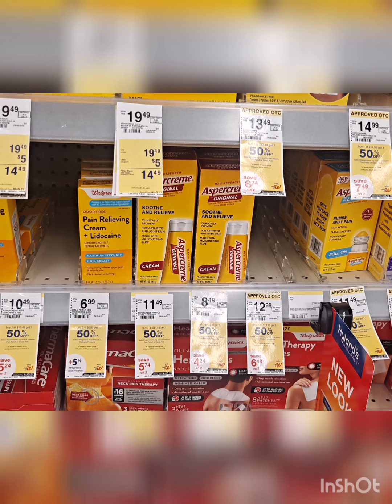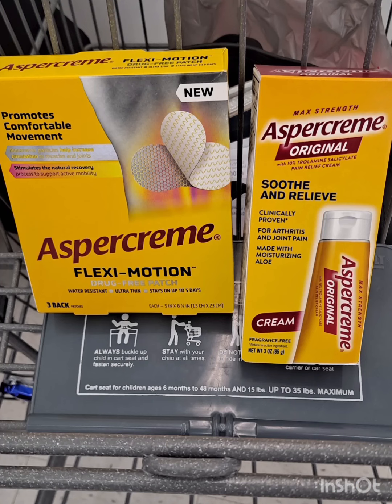Also grab one of this Aspikrim for $8.49, but it will ring off 50% so that's $4.24, and we also have a $3 digital coupon. Total for these two Aspikrim is $18.73, but after the $8 digital coupon, you will pay $10.73.